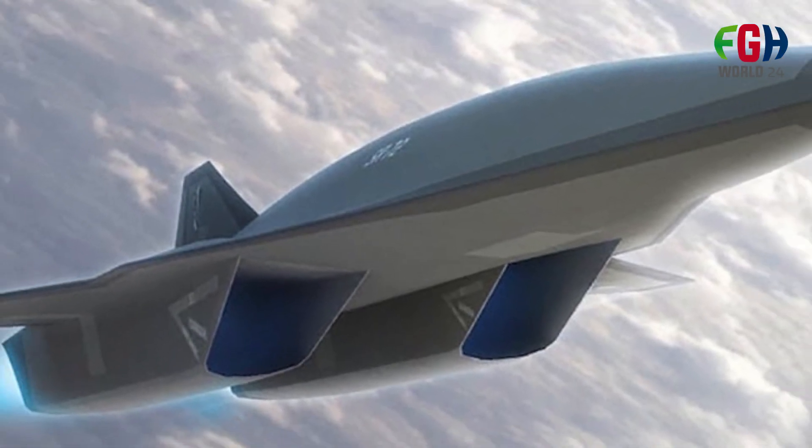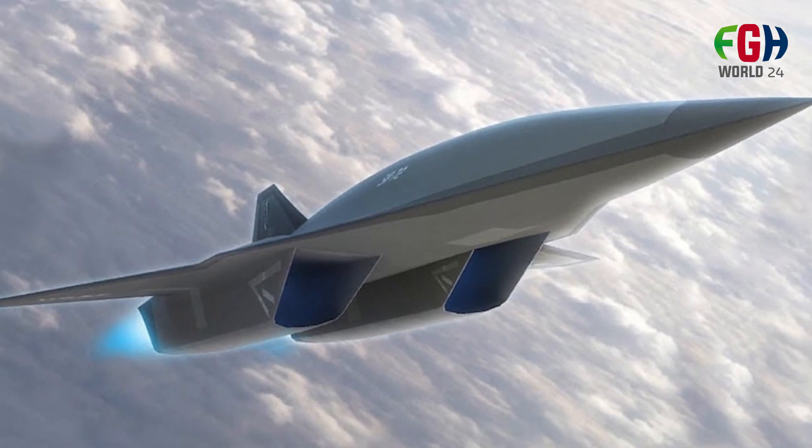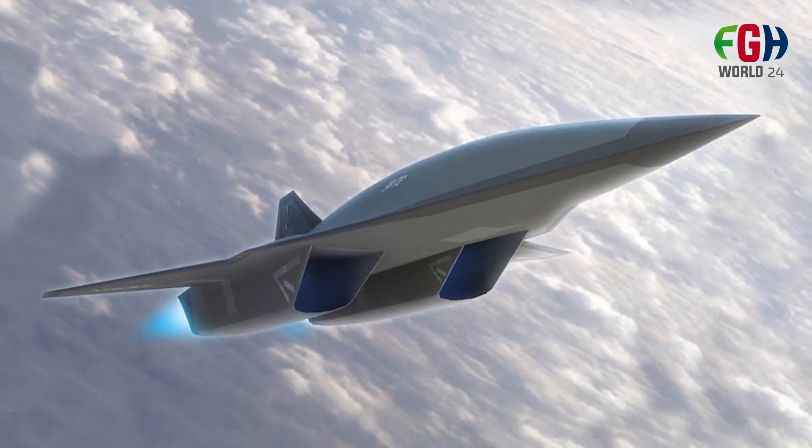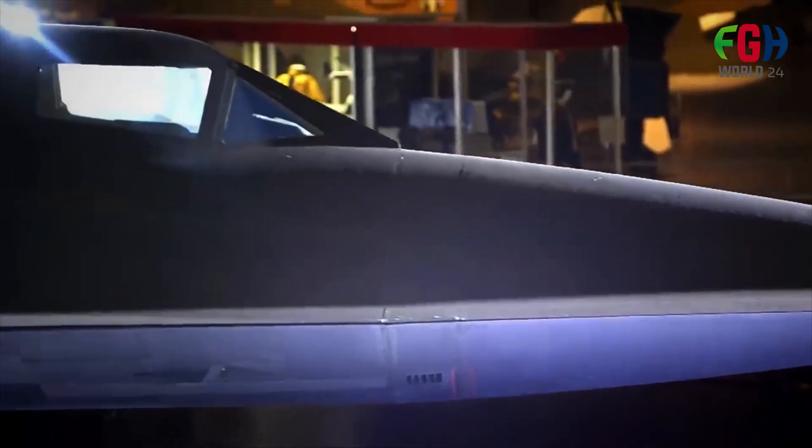The U.S. Air Force was interested in the SR-72's capabilities, particularly its ability to reduce the reaction time an adversary would have in the event of military operations. This speed advantage could enhance the Air Force's ability to respond rapidly to emerging threats.